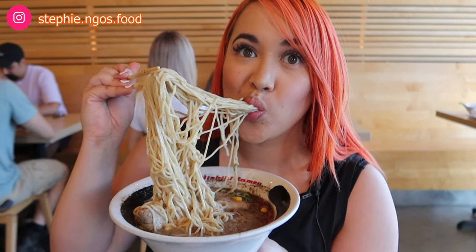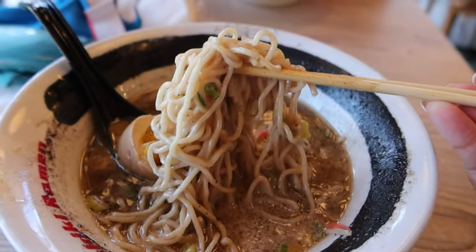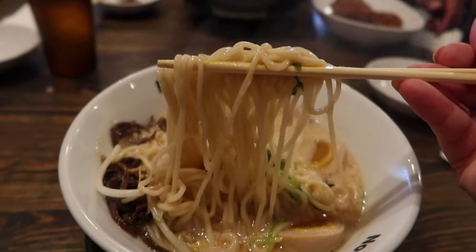Need to know where to get ramen in San Diego? I got you covered. I recently visited San Diego and reviewed four of their famous ramen shops. To see which one was my favorite, keep on watching.